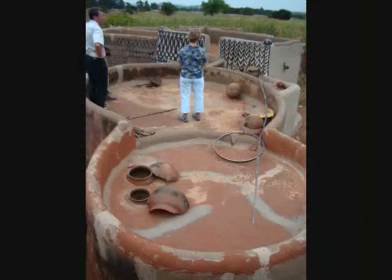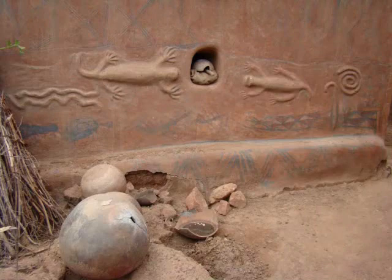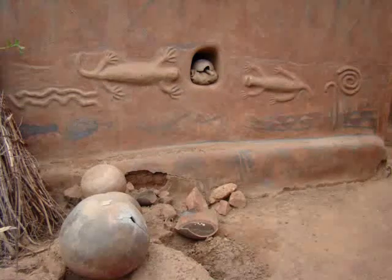Drying leaves on top of the house. That's Fred and Kim, and that's the house they're standing on right there — that's how big it is. Some geckos on the side of the house, again for more protection.